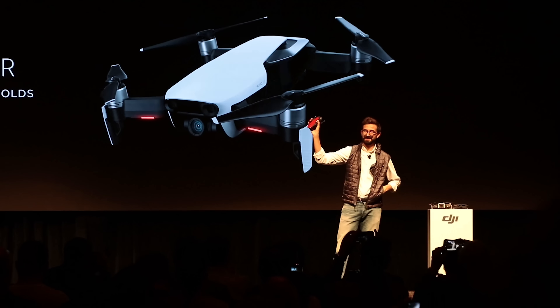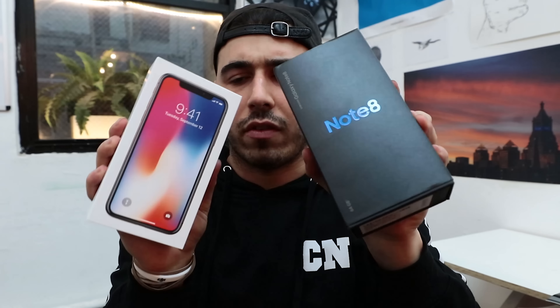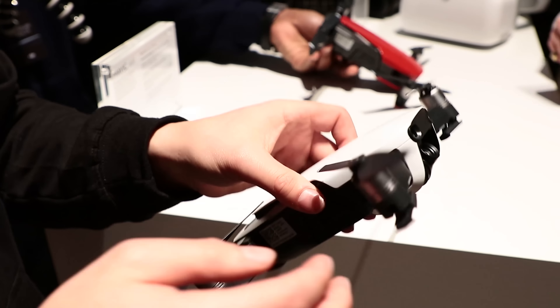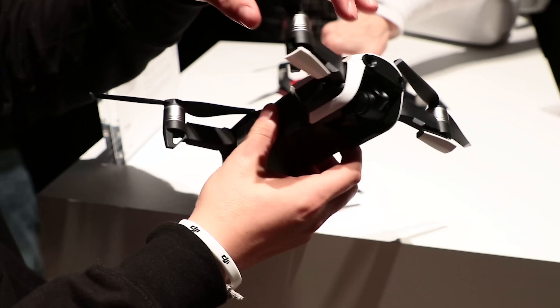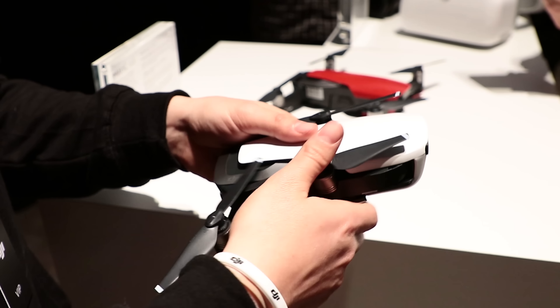It's super tiny — like really tiny — especially when you fold the arms in. It is about the same size as an iPhone or a Notebox. It's really small and compact, and it's got a similar folding mechanism to the Mavic Pro. The front arms go in first and then the bottom ones kind of swivel in like that.